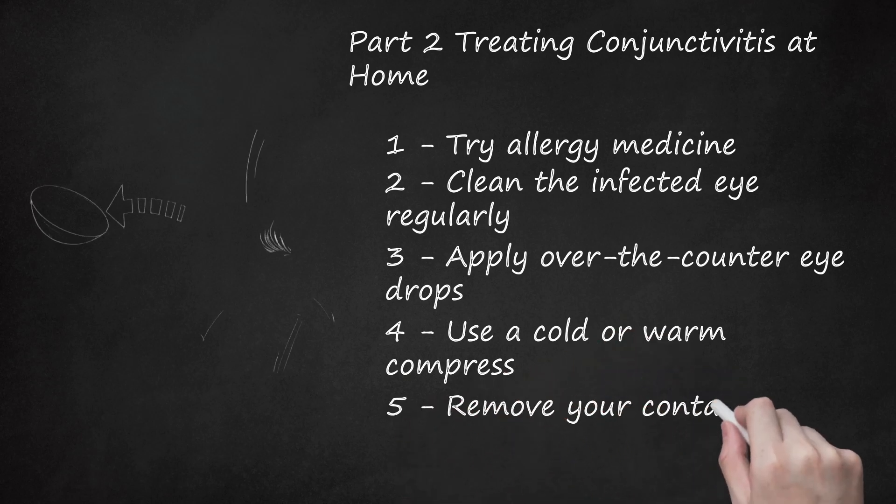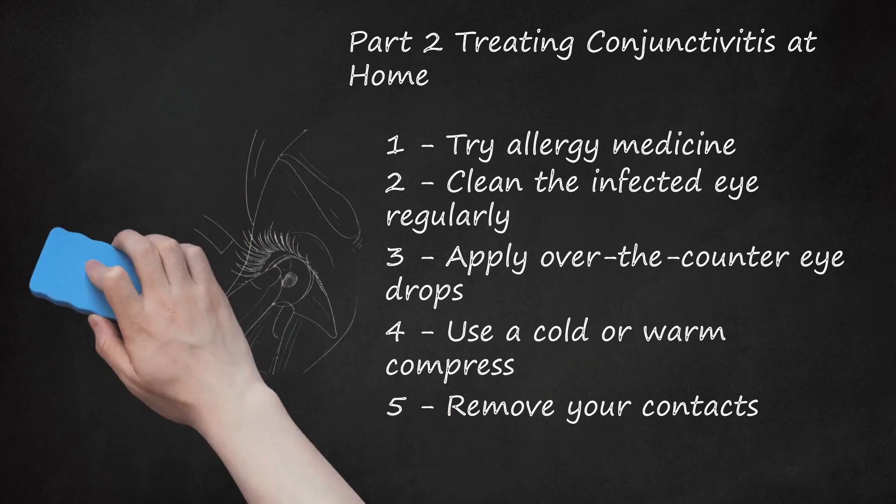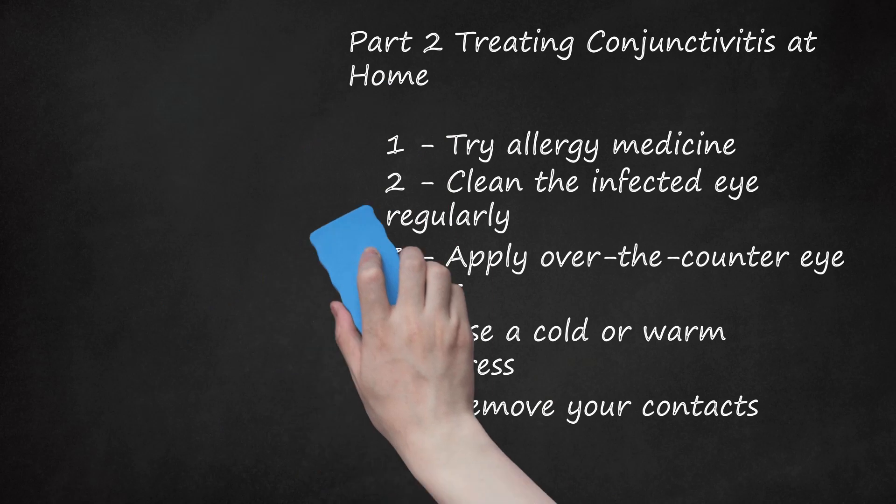Remove your contacts. If you wear contacts, you should remove them for the duration of your pink eye. Contacts can irritate your eyes, causing further complications, and may trap bacteria, causing bacterial conjunctivitis. Disposable contacts might need to be discarded if they were used while you had bacterial or viral conjunctivitis. Non-disposable contacts should be cleansed thoroughly before you reuse them.